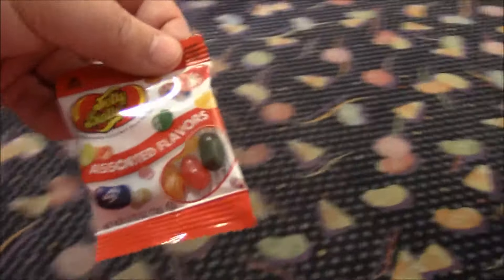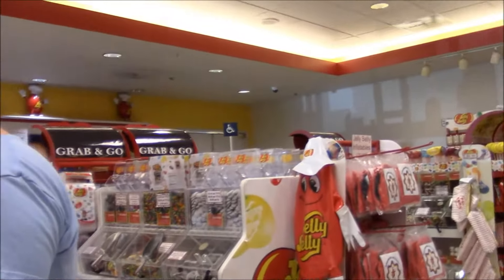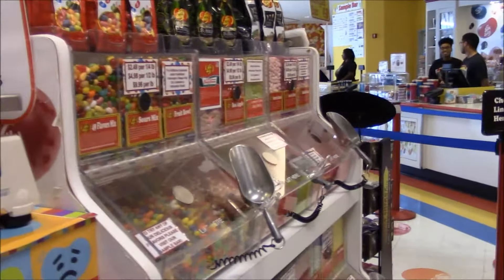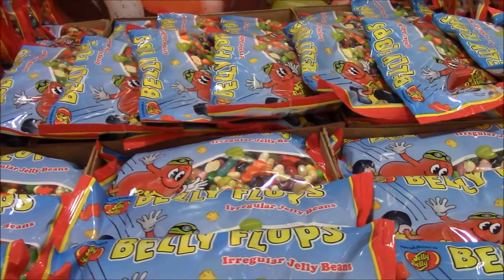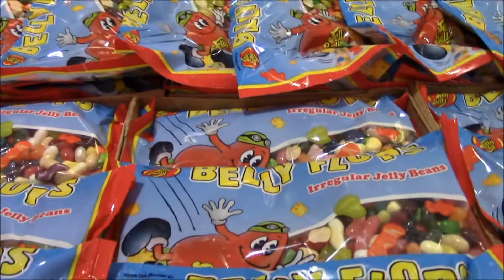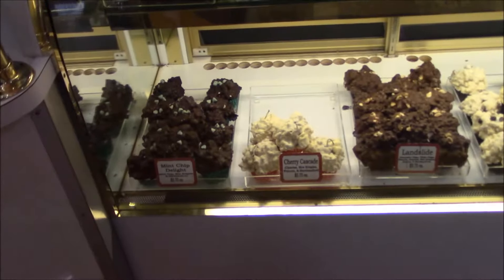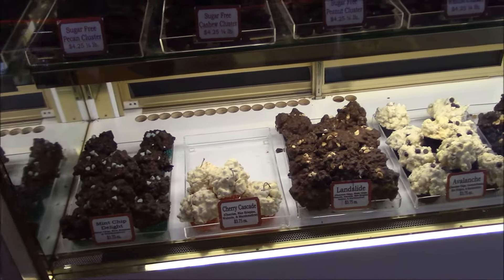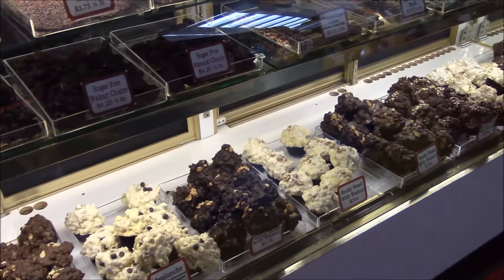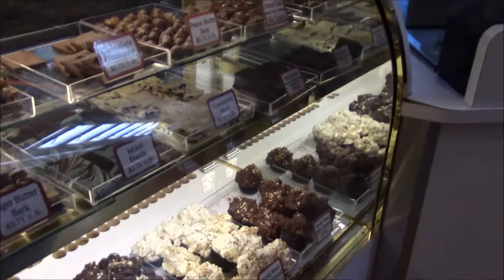We all got a bag of jelly beans — these are irregular jelly beans. I love these. I have never had them before, but they look good.